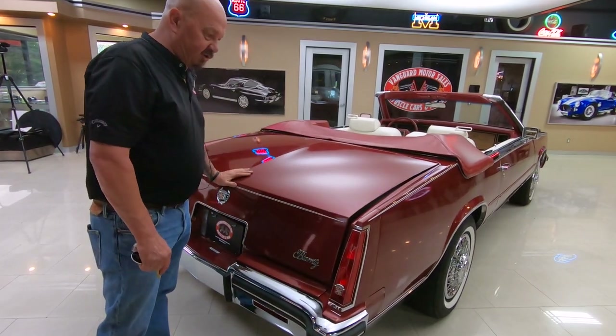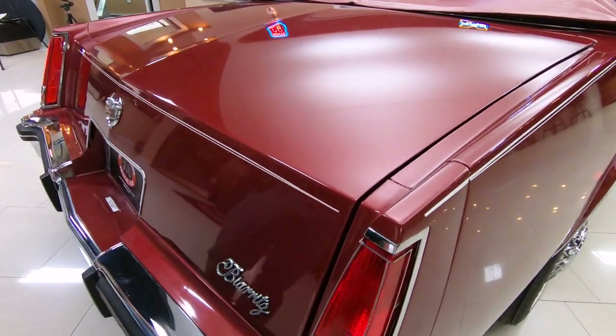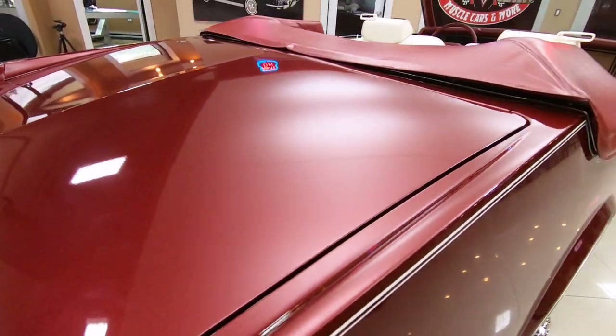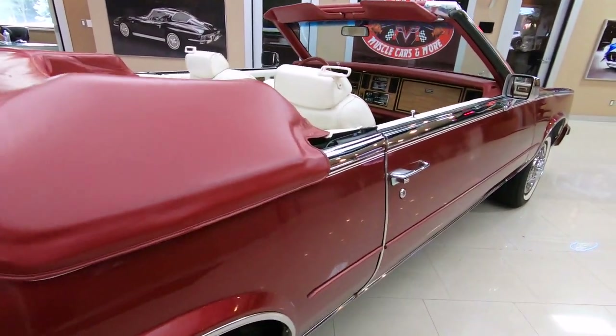And of course, this has got the screw down, so you just click it down and then it just pulls it down. Isn't that neat? Cadillac really knew what they were doing. Look down the side of this big, long beauty.